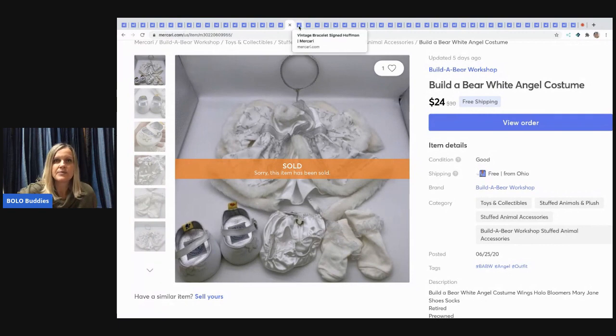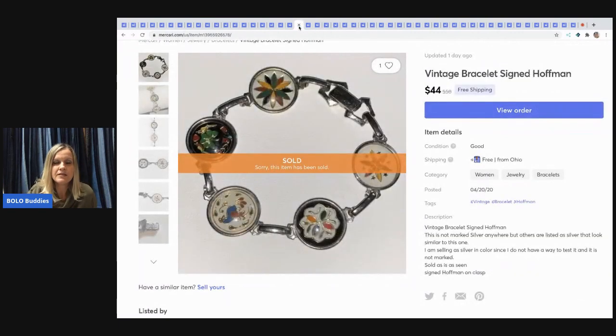The next item is a long-tail item but I thought it was super cool — it's a signed Hoffman piece, silver in color. Comps were good. I didn't test it and it wasn't marked, but it was really neat. It sold for $44 with free shipping. It had been listed since April 20th, 2020, so definitely a long-tail item.